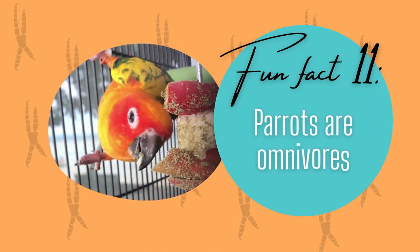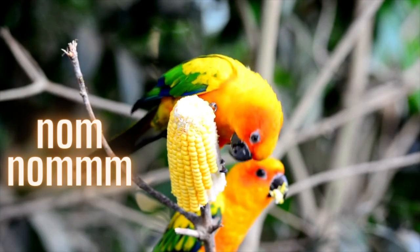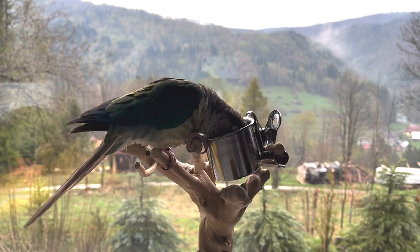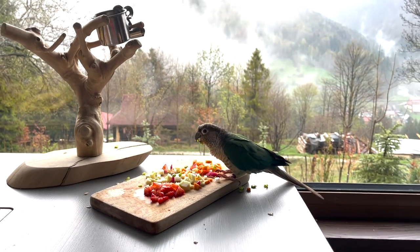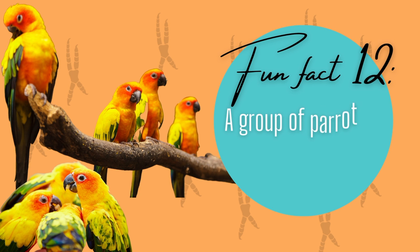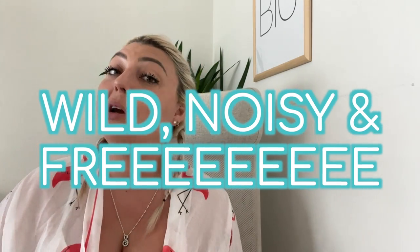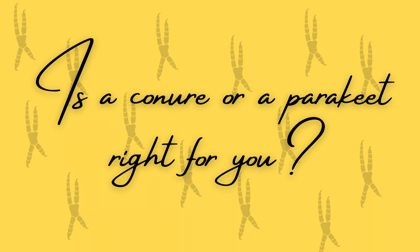Did you know that parrots are omnivores? That means they eat veggies and they also eat meat. Parrots love seeds and could happily munch on these all day long. They also like to eat flowers, fruit, and insects — and even though they're omnivores, you don't need to feed your pet parrot meat as they're more happy with yummy fruit and veg. Did you know that a group of parrots is called a pandemonium? The word pandemonium also means wild and noisy, which perfectly describes a group of parrots.